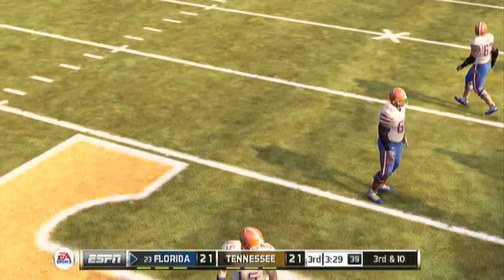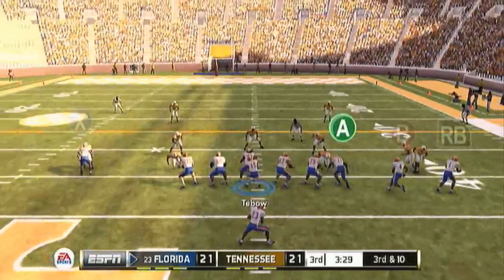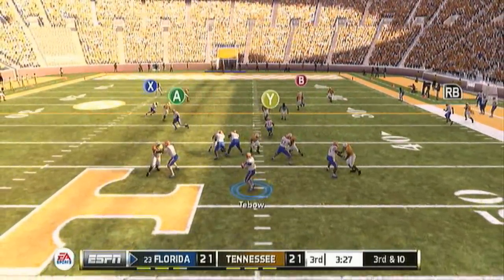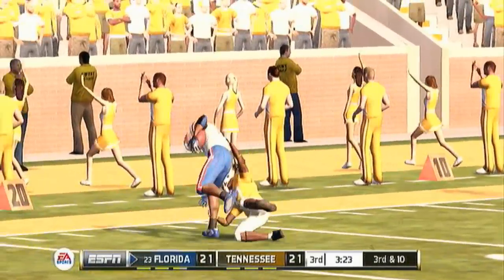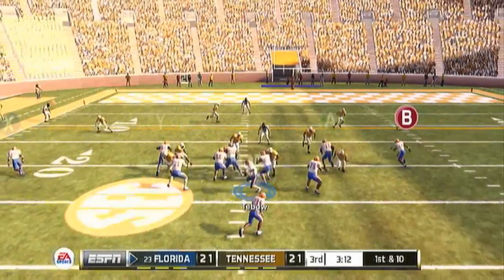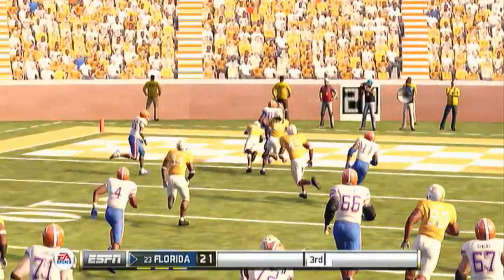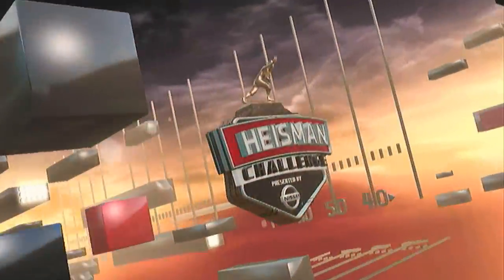That receiver didn't even go for the ball right there — that's something I'll talk about in a different episode, about how stupid the AI is. One thing I'd like EA Sports to fix. The defensive AI is better, but offensive AI is pretty dumb, especially on higher difficulties. But on another touchdown right there — third one of the day. Not bad.